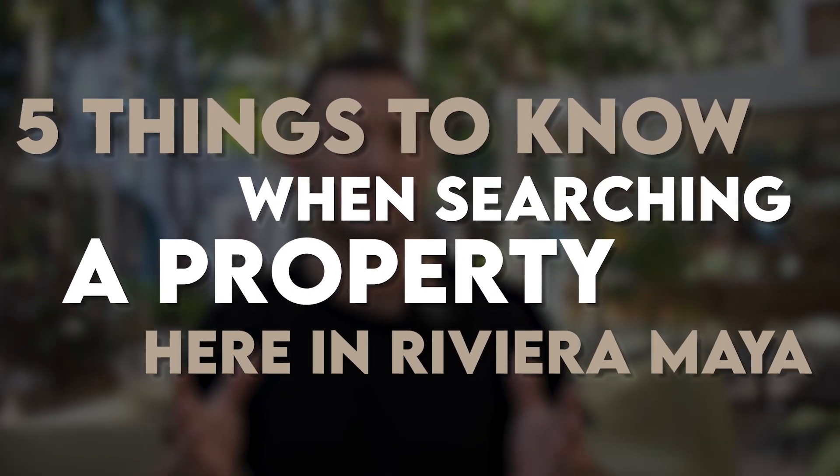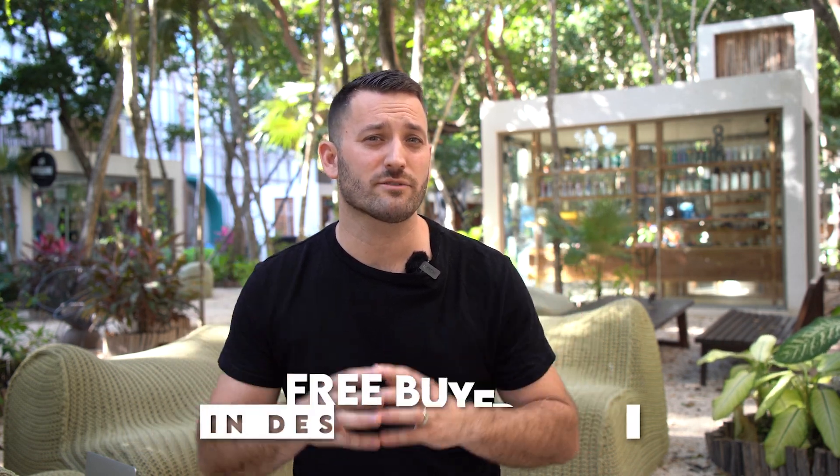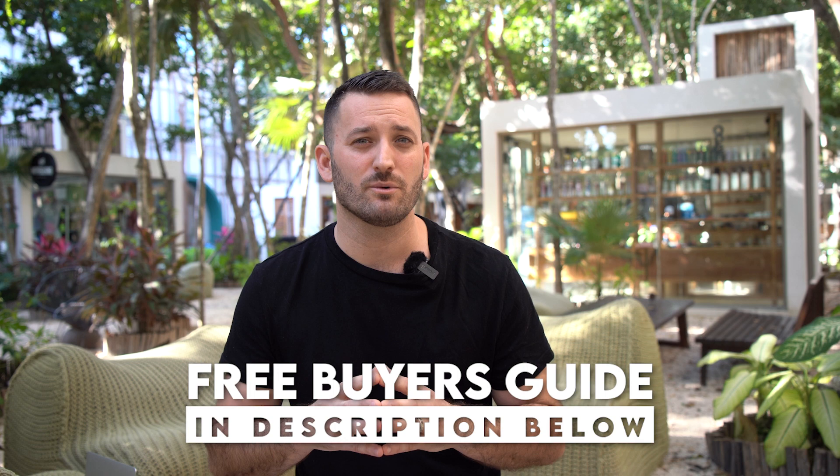Hey everyone, in this video I'm going to share with you the five things you need to know when searching for a property down here in the Riviera Maya. My name is Matt Ashby, I'm the co-founder of the Elements Real Estate Group down here in the Riviera Maya. If you've ever thought of purchasing down here, make sure to get your hands on the free buyer's guide in the description below, which takes you step by step as to how the buying process works.